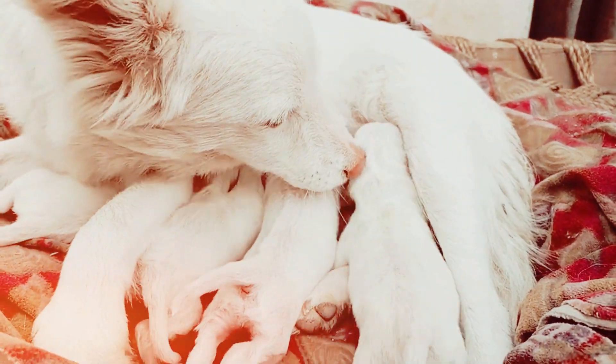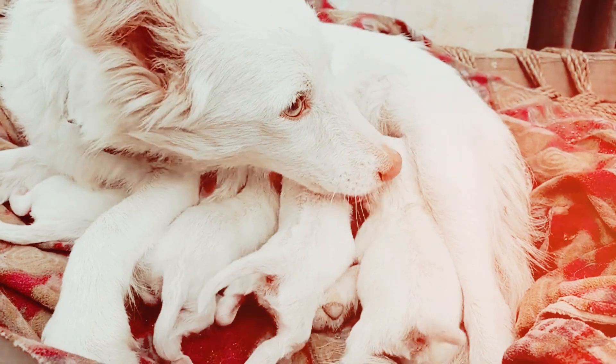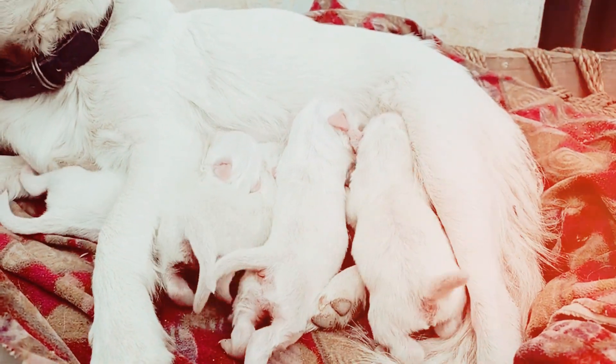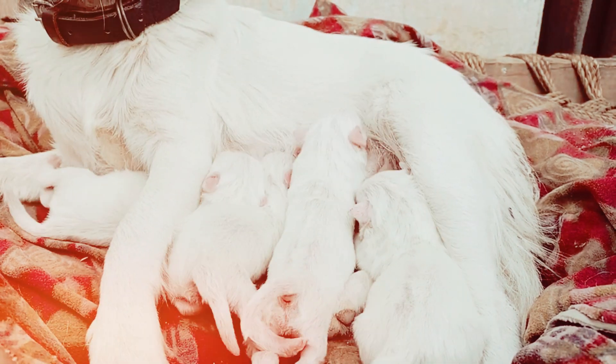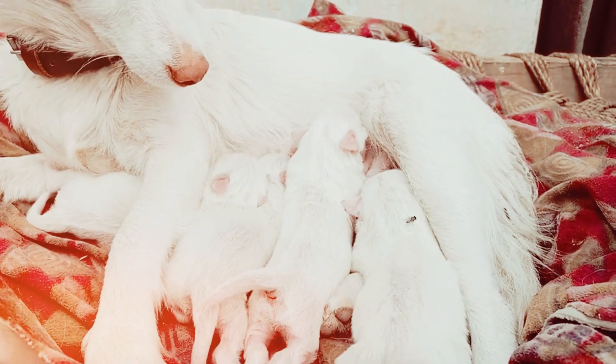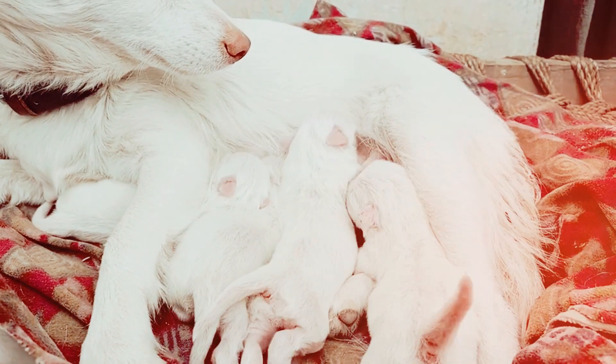Use calming signals. Dogs communicate through body language. Learn to recognize your dog's calming signals, such as yawning, licking their lips, or turning their head away. When you notice these signals, it's an indication that your dog may be feeling stressed. Take a break and allow them to calm down before continuing.